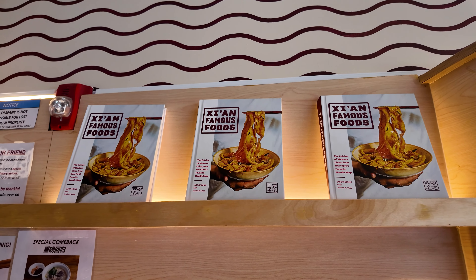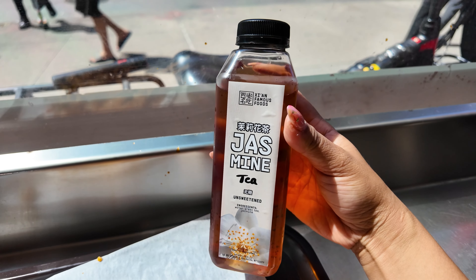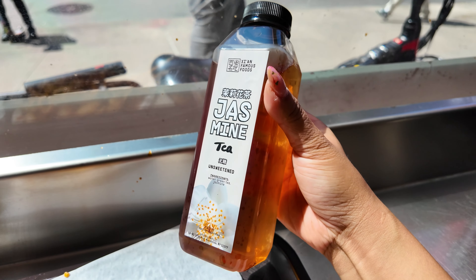They also actually have a cookbook so you can learn how to make this stuff at home. I recommend trying their home-brewed jasmine tea — it's super fresh, floral, and fragrant.